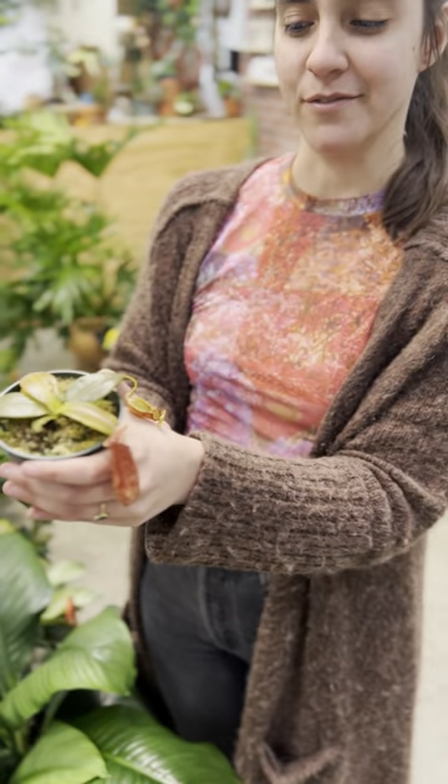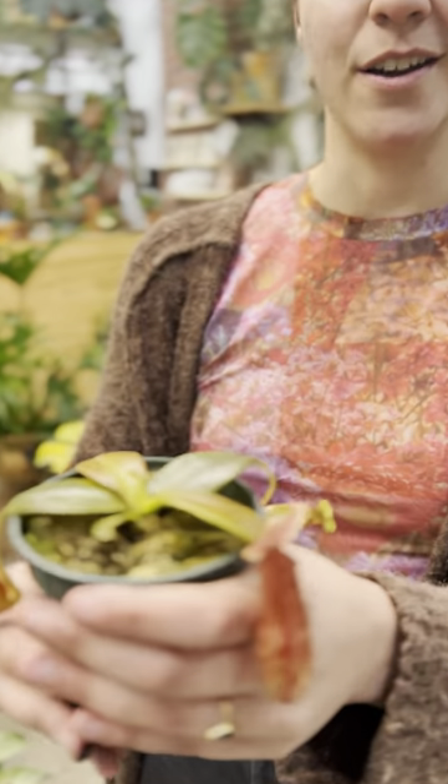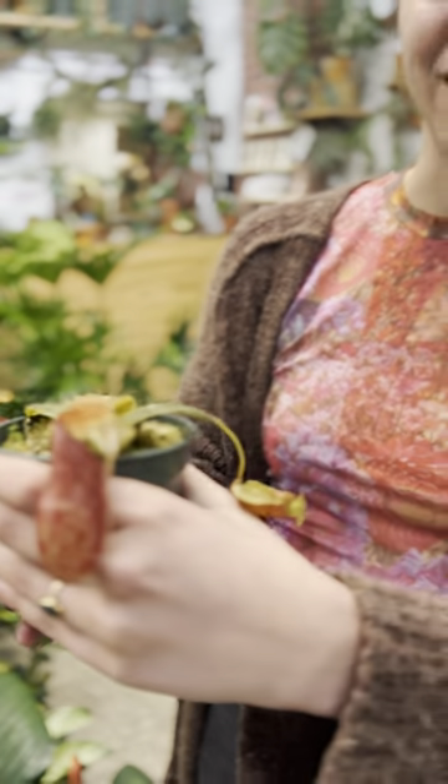The care is surprisingly easy for carnivorous plants — they love really bright light and really clean water. You want them right by your sunniest window. Humidity will help the pitchers keep coming, and use distilled water for best growth. Look at those, aren't they pretty?